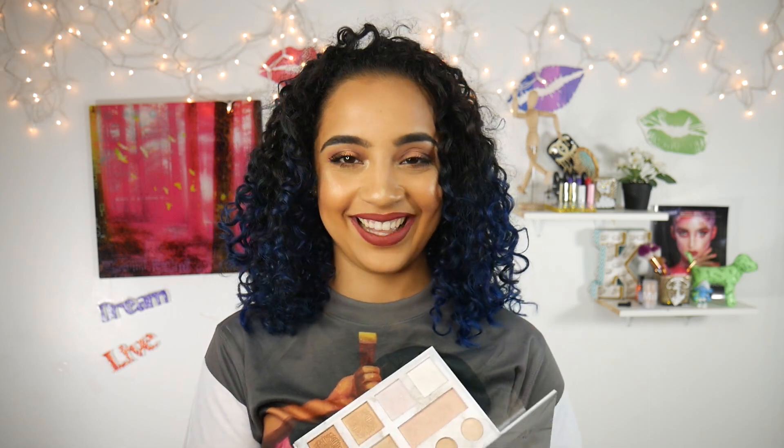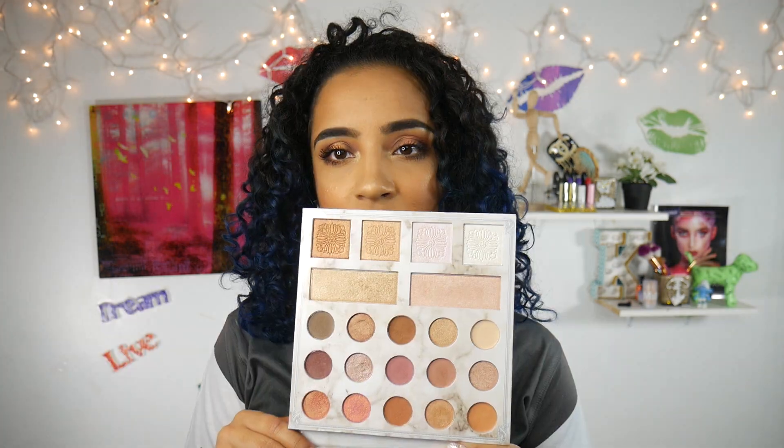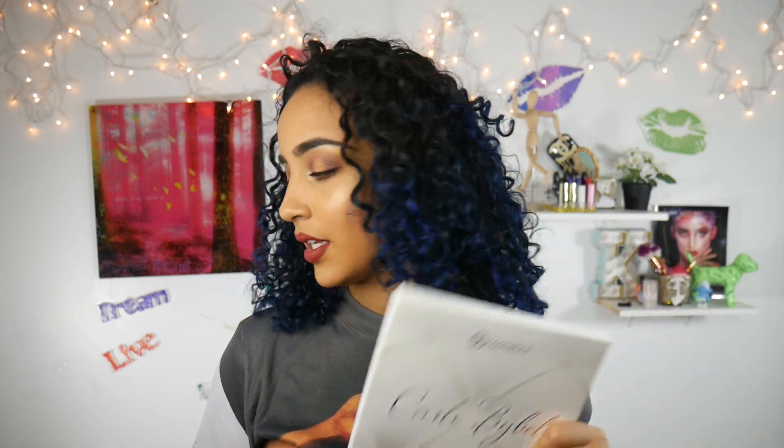Another palette that is a favorite of mine is my BH Cosmetics Carly Bible Deluxe palette. I still have it in the case because I just got it, so it's like my baby. When you buy something new you treat it really nicely. This palette is so pretty. Carly Bible is my top inspiration in the beauty industry — I love her as a makeup artist, as a beauty influencer, and as a person overall.